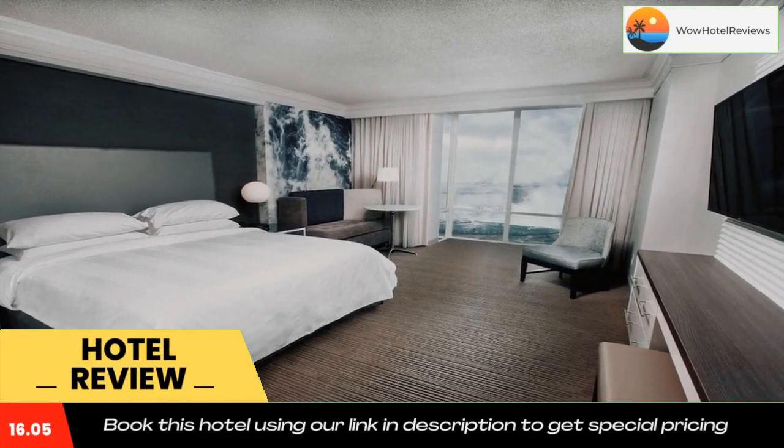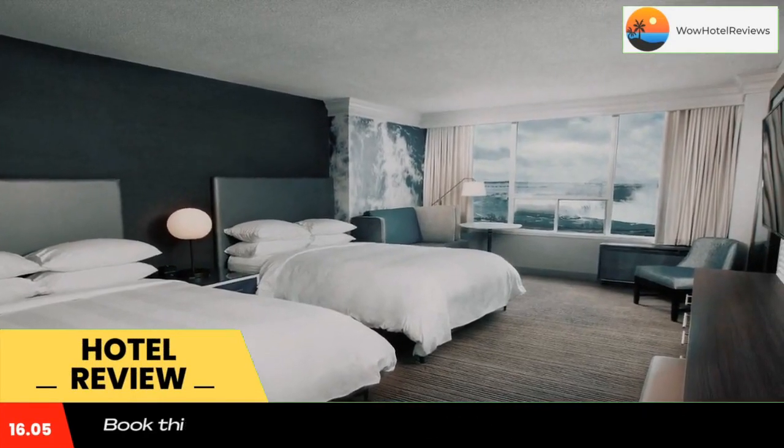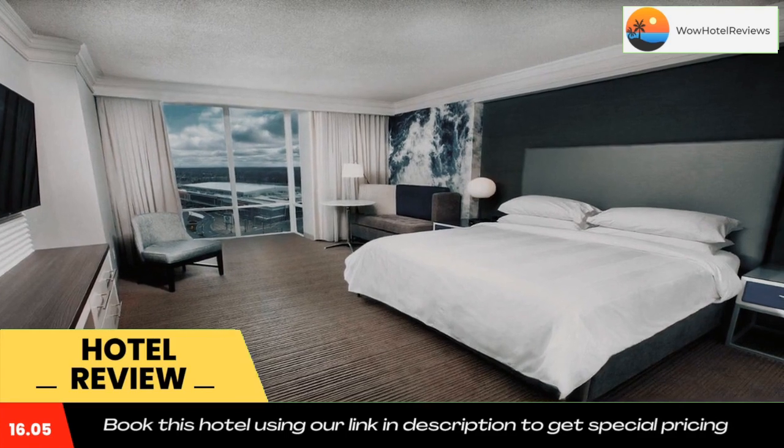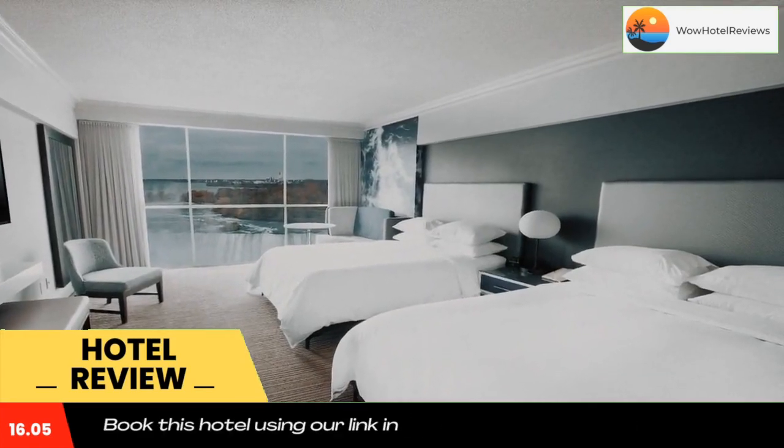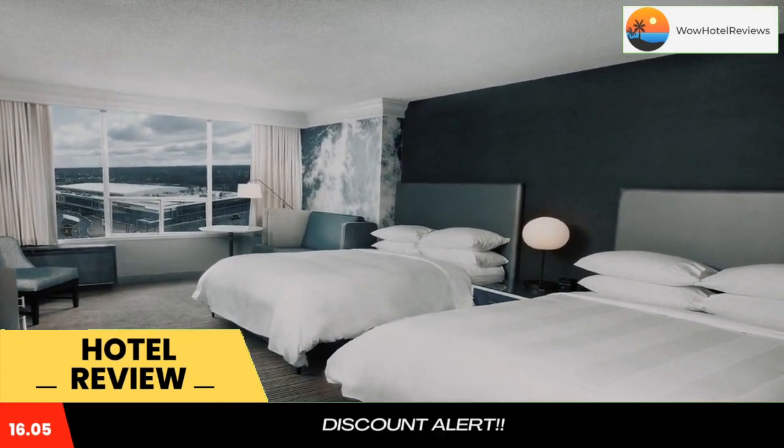Featuring a terrace and observation deck overlooking the falls, Niagara Falls Marriott on the Falls is only 1,640 feet from Falls View Casino. A shuttle service to the casino and other area attractions is provided.